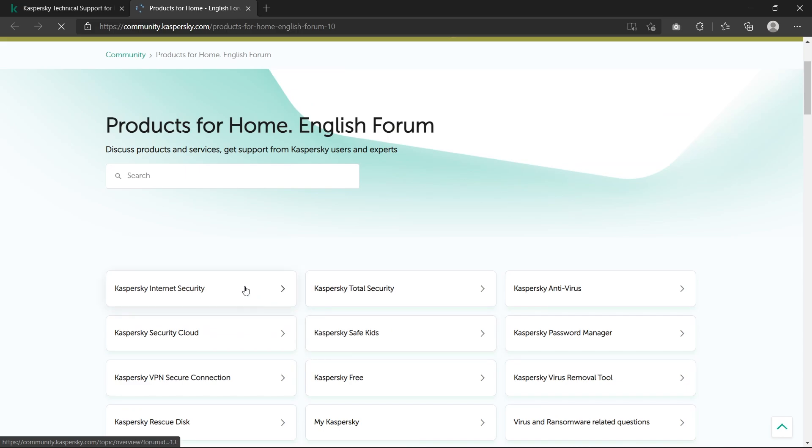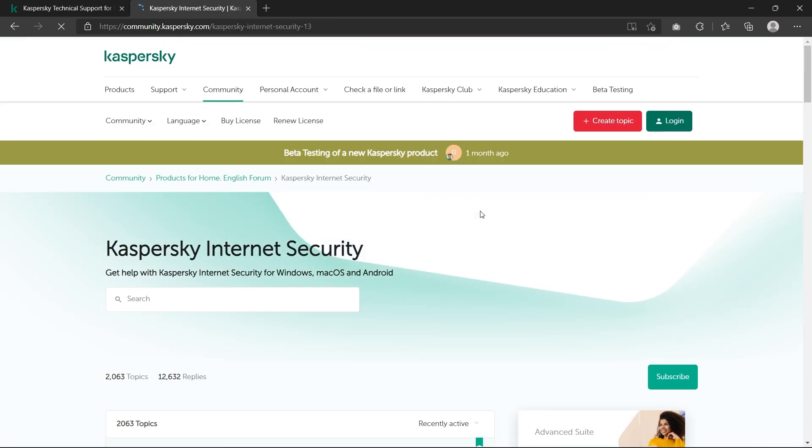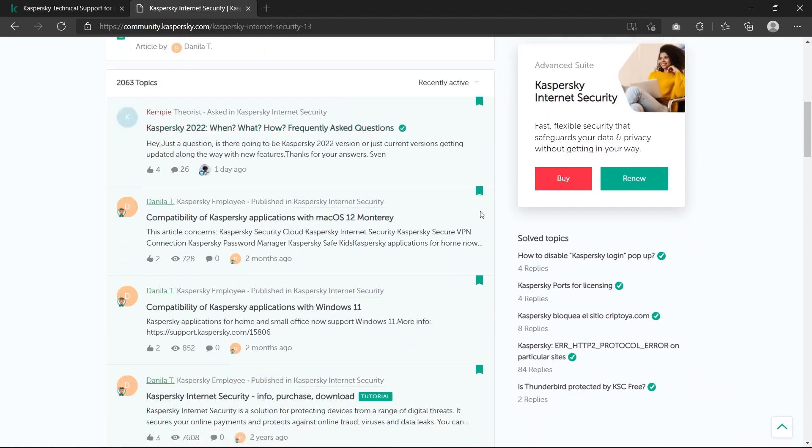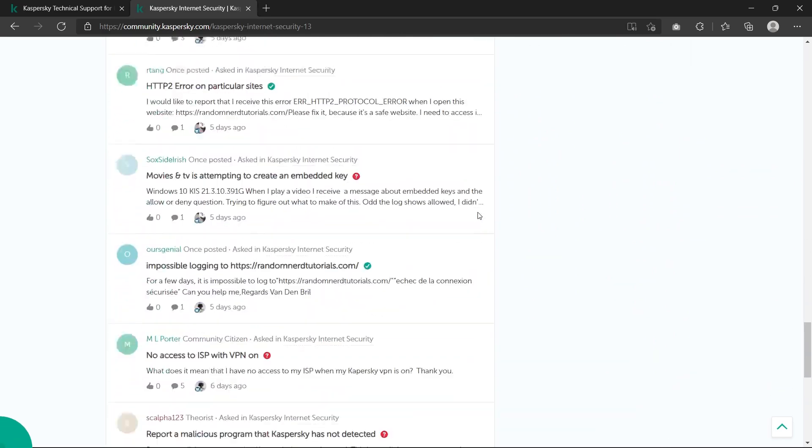Even though Kaspersky's response to my support ticket was detailed, the lack of live chat and email was disappointing. The readily available information seemed cumbersome with too many pieces to sort through. A simple FAQ section with live chat and email options would have been more sufficient.